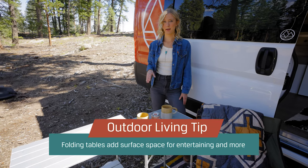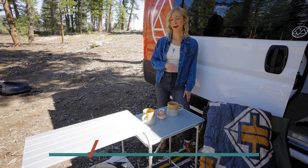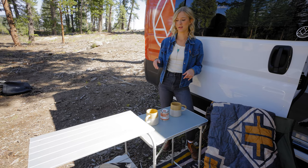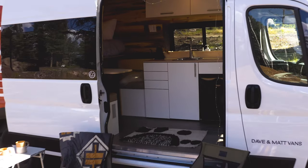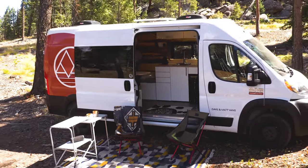I also love bringing a fold-up table. It's great for happy hour or putting your camp stove on there and cooking outside. It's also just great to set things on, having a little extra surface area while you're outside.